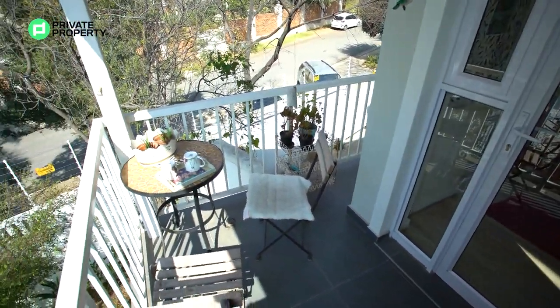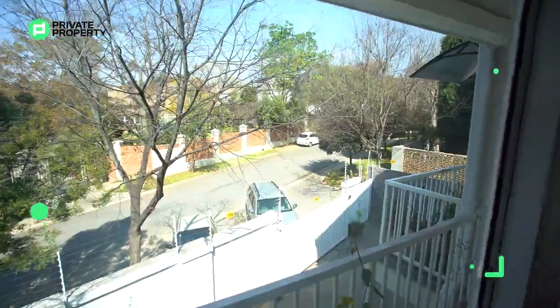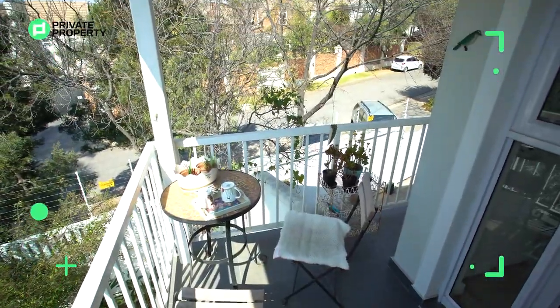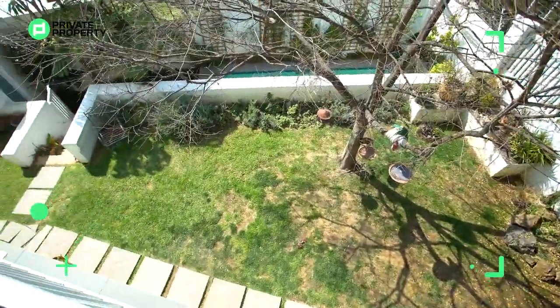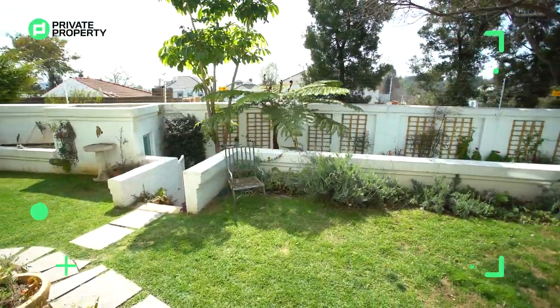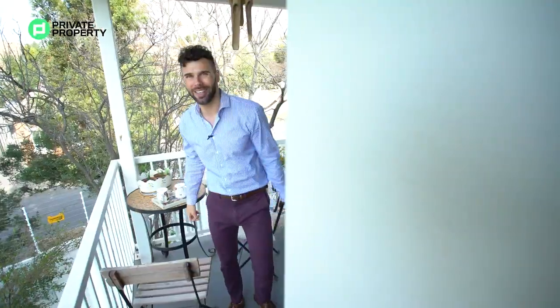Sitting out on the balcony looking off towards Michaelmas is absolutely stunning. This main bedroom has so much character, so much flair, and a beautiful garden below. River Club is the place to be, and on that note we're wrapping up — come with us as we go upstairs to the balcony and say goodbye.